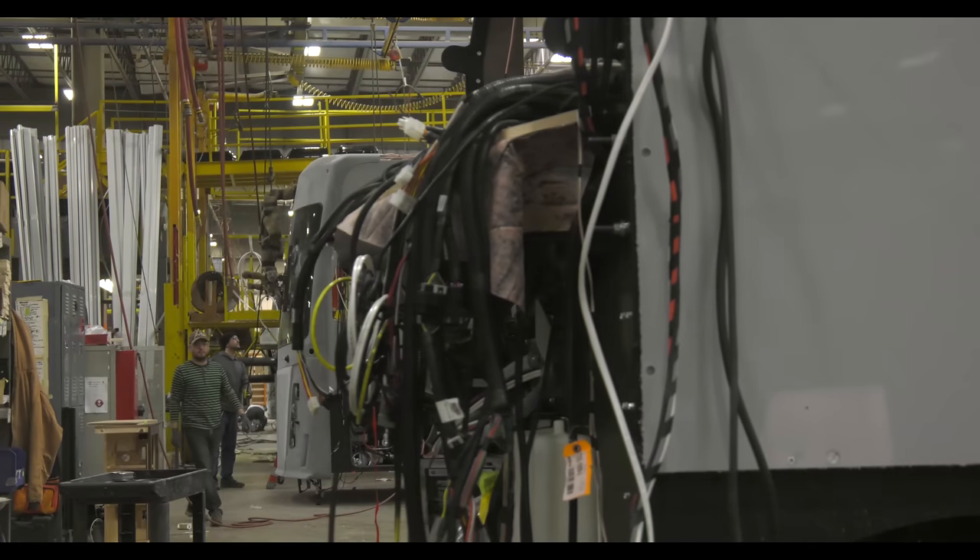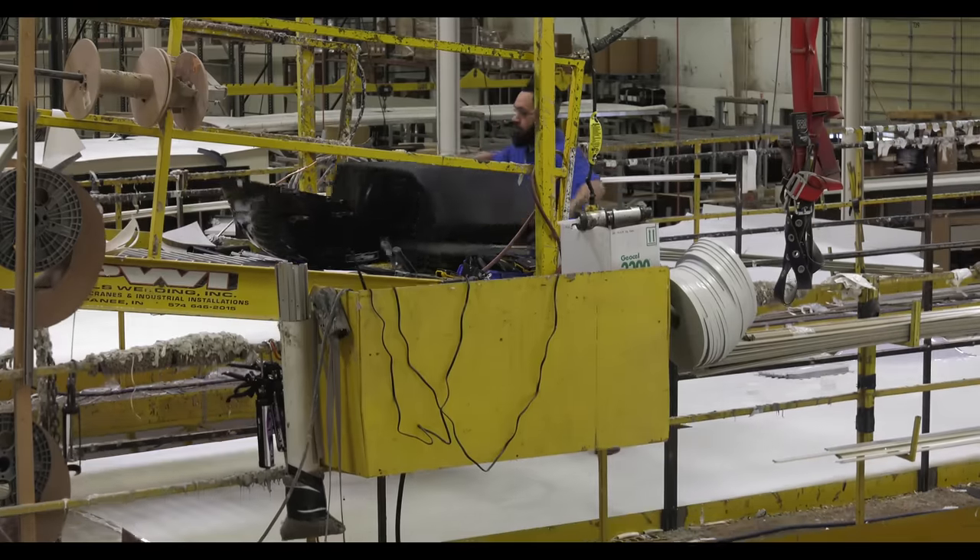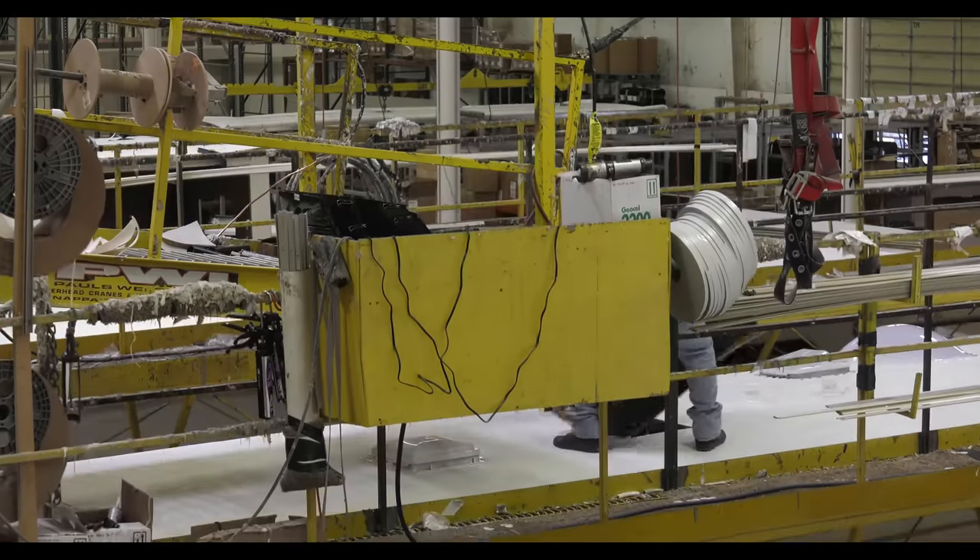Now that it's shaping up to look like a motorhome, it is time to install the roof-mounted air conditioners, vents, and TV antennas.